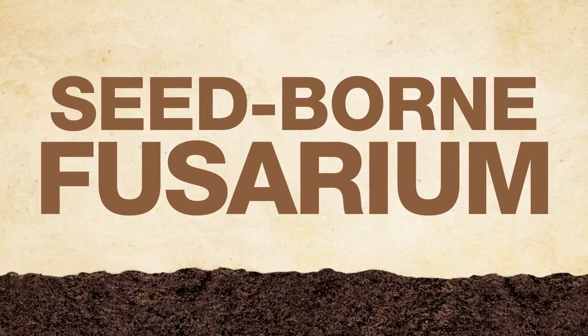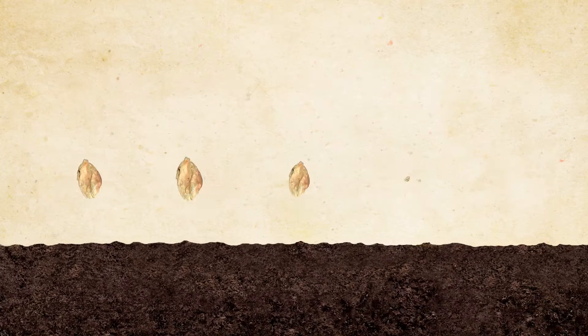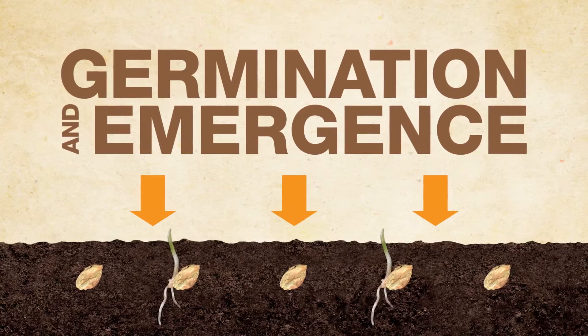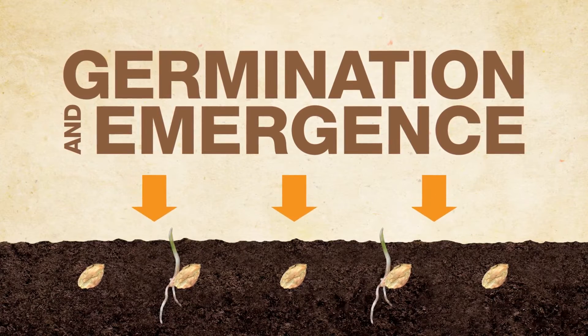Seed-borne fusarium doesn't lead to FHB in the same season, but it does bring seed and seedling diseases and steals your crop's emergence and vigor. This could mean substantial yield loss later on.